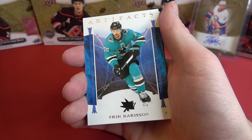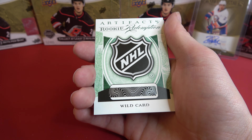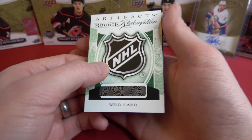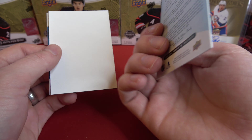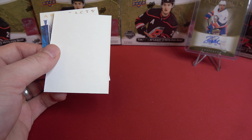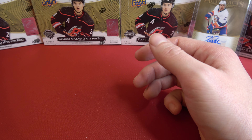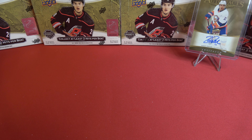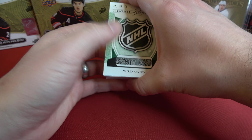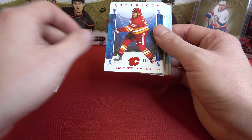Last pack here. We've got Connor McMichael and Eric Carlson. And we've got another rookie — Rookie Redemption, this is a wild card, so don't know what that's going to be. And Taylor Hall.